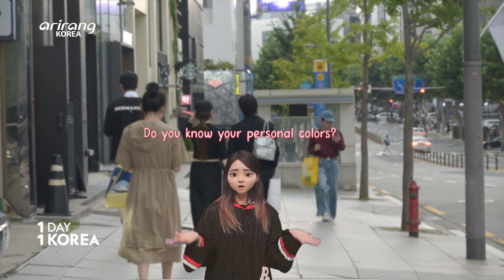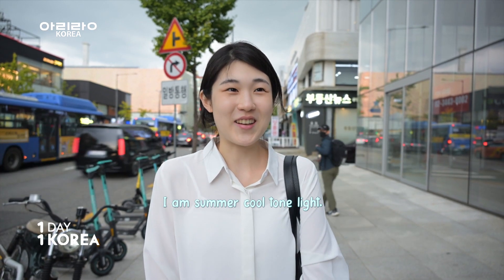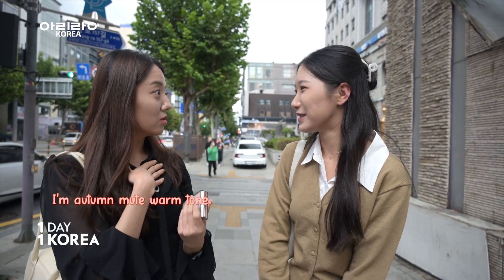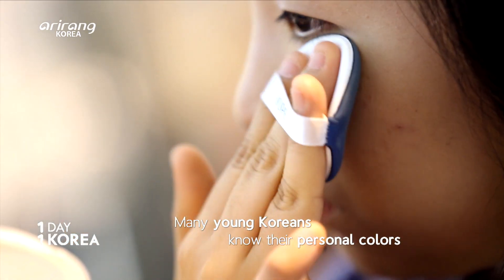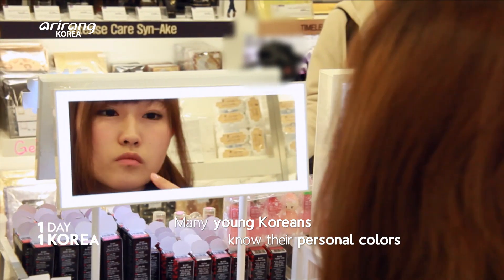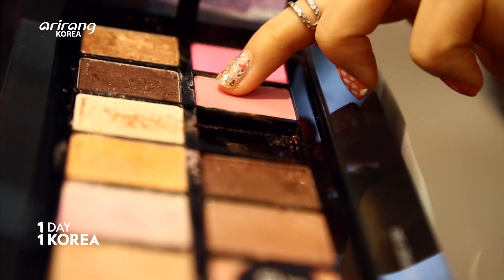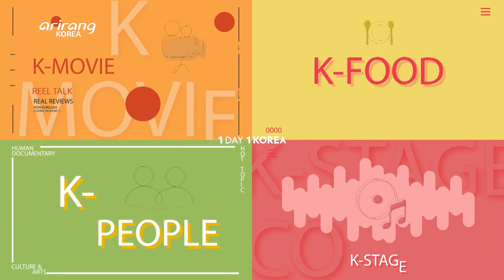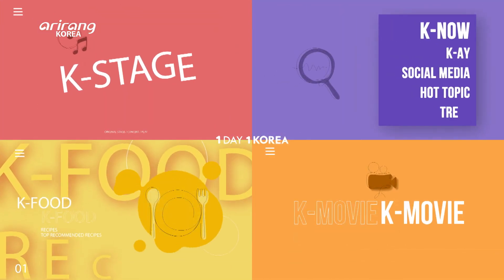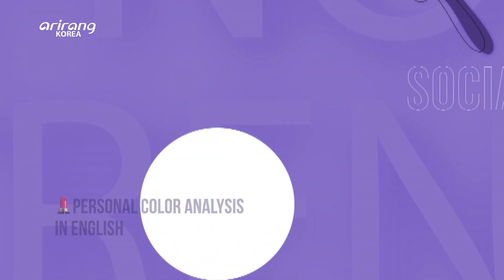Do you know what your personal colors are? Most young Koreans who apply makeup know their personal colors. The personal color analysis was sensational amongst young Koreans and was often introduced on TV programs.